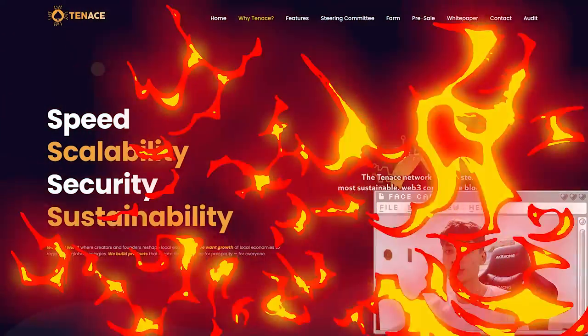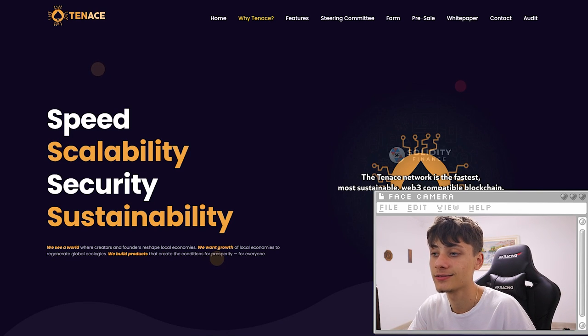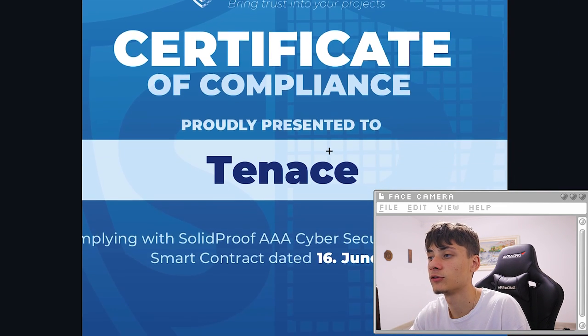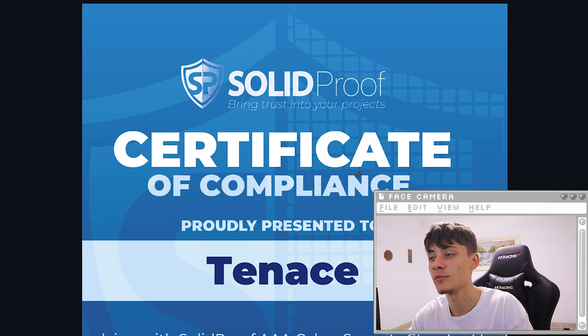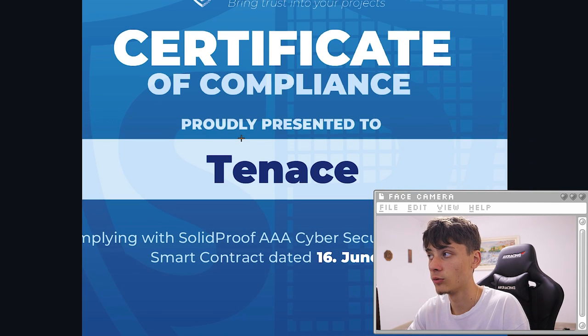We have here the website looking incredibly nice — speed, scalability, security, and sustainability. First I want to show you guys the audit certificate over here. This is going to be a big step in the security, so you guys can invest in it with no looking back.